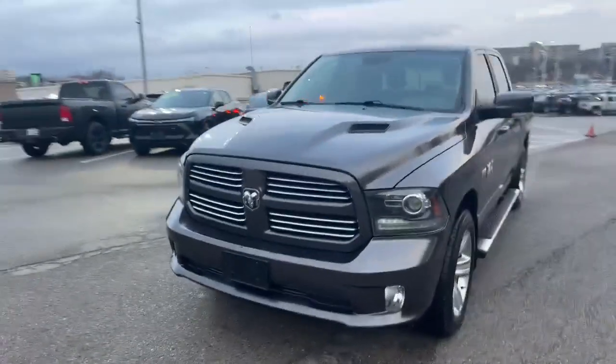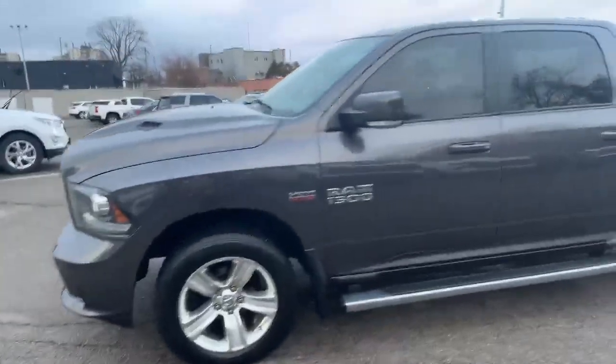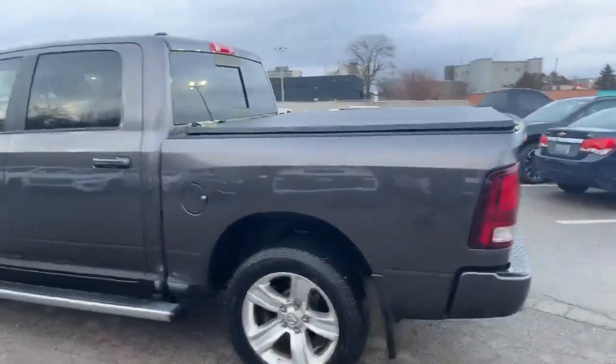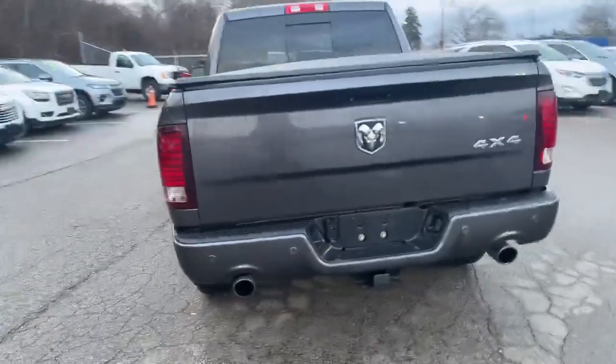This truck is finished in grey metallic. It's got the 20-inch chrome wheels and a nice set of chrome running boards on it as well. Crew cab, tonneau cover on the back, 5.7-liter Hemi, with a nice dual exhaust out the back end.